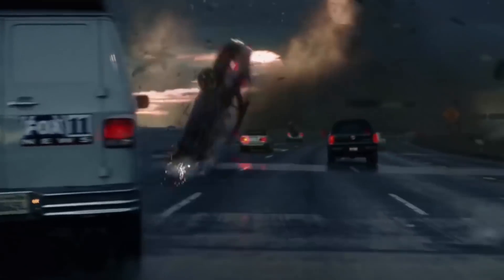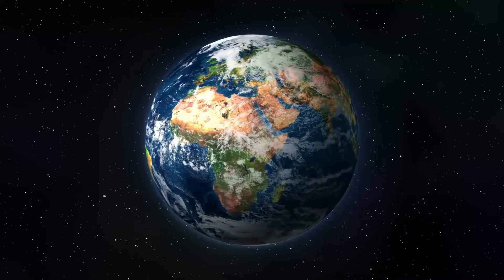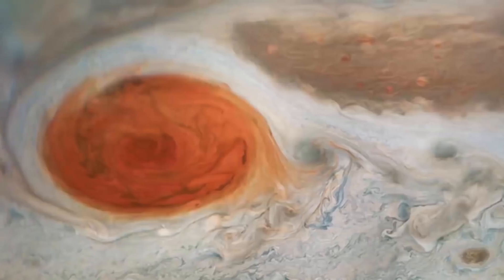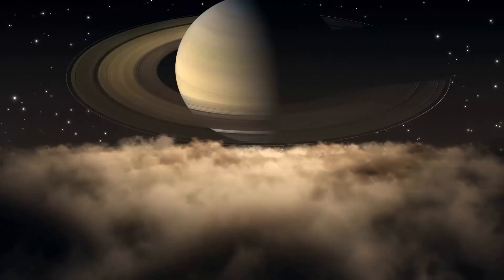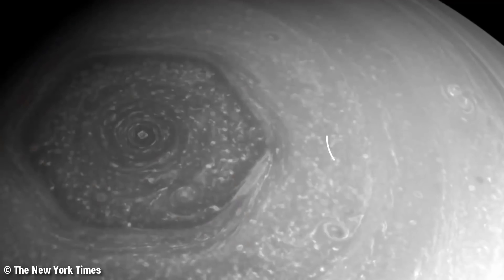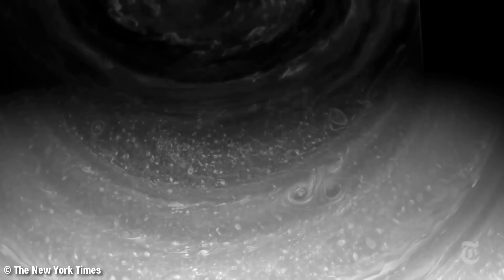Number 10: Saturn's Hexagon. Windy weather can be the stuff of nightmares, just ask any fan of the Sharknado movies. Earth isn't the only planet with tornadoes and hurricanes — Jupiter's Great Red Spot, for example, is a massive storm that's been churning for more than a century. And Saturn has a weird hexagon-shaped hurricane at its north pole — that's right, a storm with six equal sides.